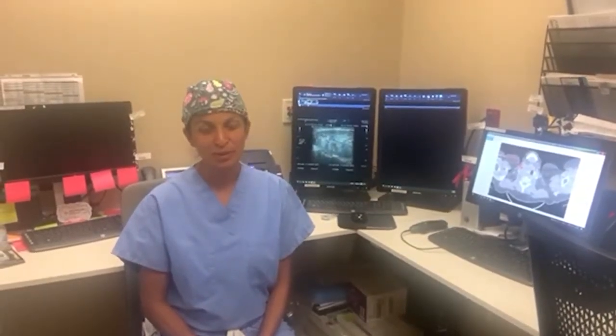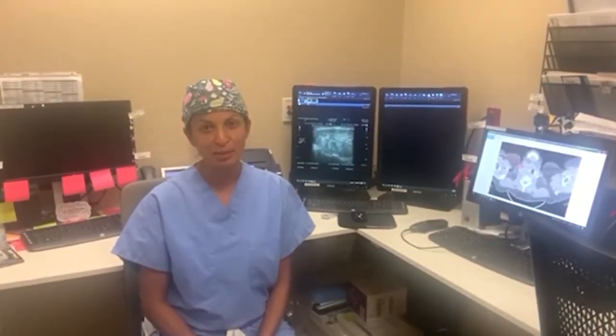Hi, I'm Dr. Rashmi Roy from the Clayman Thyroid Center at the Hospital for Endocrine Surgery.